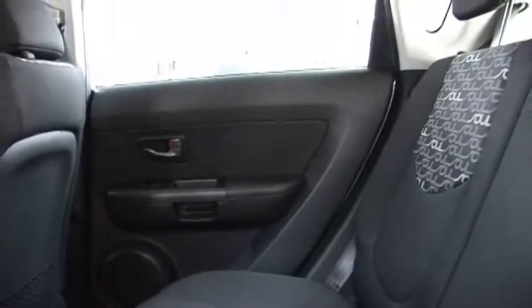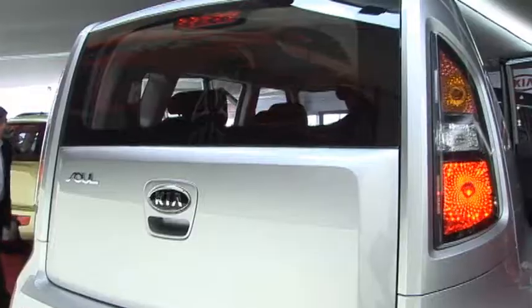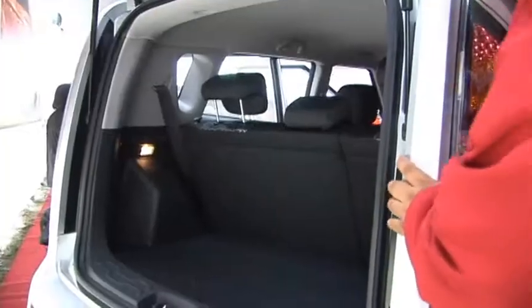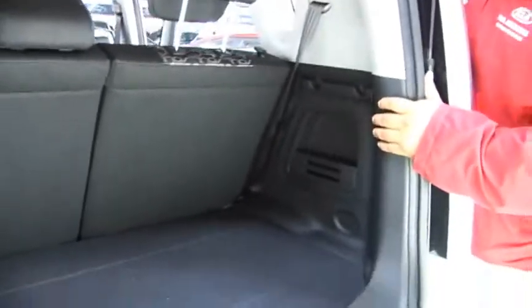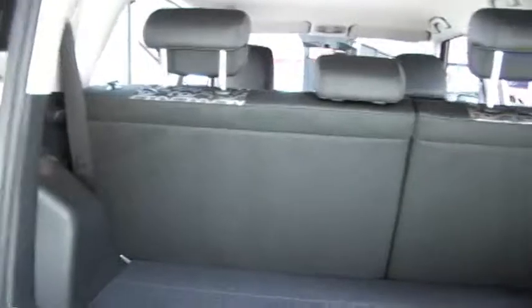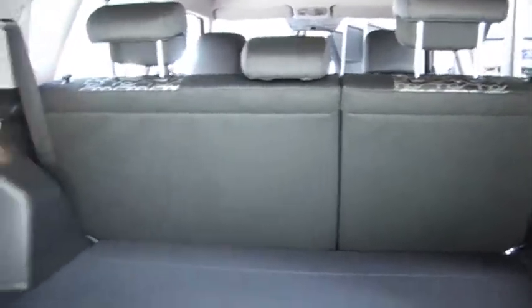Capacidad de pasajeros para cinco personas. Esta unidad, por su tamaño, cuenta con un espacio de maletera amplio para su segmento, el cual también se puede ampliar. La división de los asientos está en una proporción de 60/40.